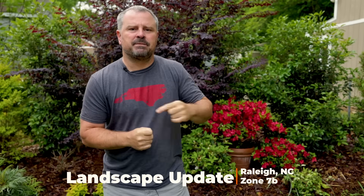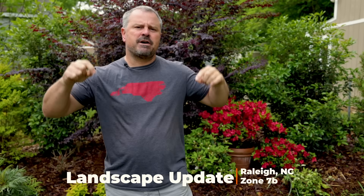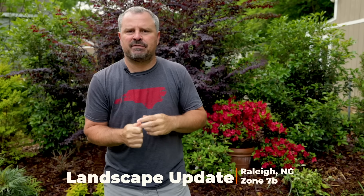Welcome to Hort Tub. My name is Jim Putnam. This is the weekly landscape update video that I do in this yard in Raleigh, North Carolina, Zone 7B.